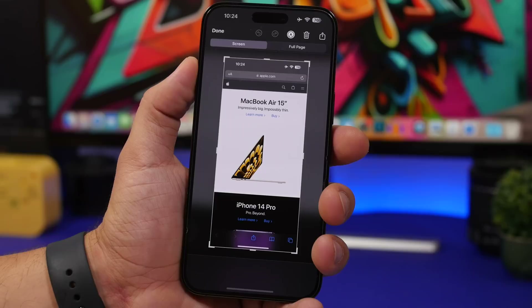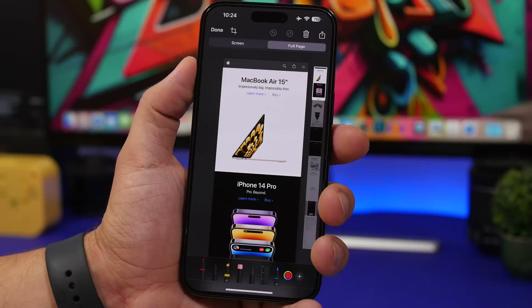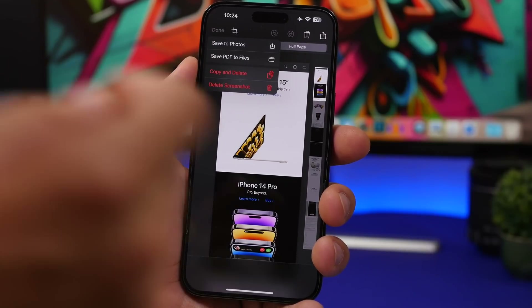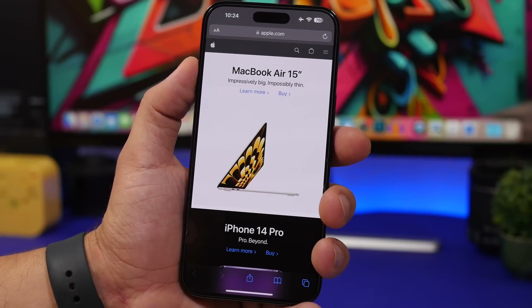Taking a screenshot of a web page can now be saved as a photo image. Previously you had to save it as a PDF file. Now when you tap the done button you have two options: you can still save it as a PDF to your Files app, but you can also save it to your Photos and get a photo image of the full web page.